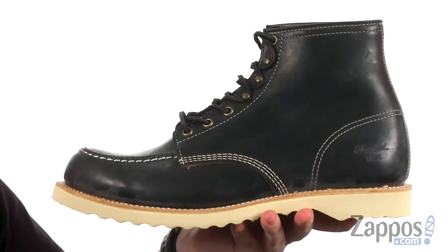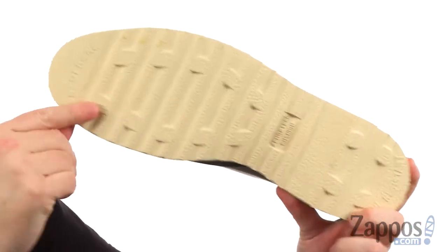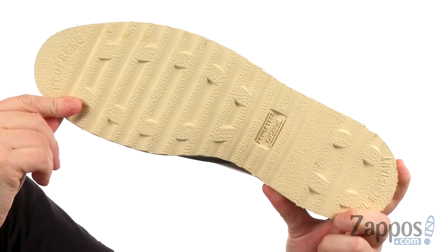And the outsole — it's a slip-resistant outsole made out of rugged neoprene. You're going to get a rugged boot built to last, and it's going to be crazy comfortable. It's from Thorogood.